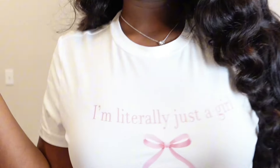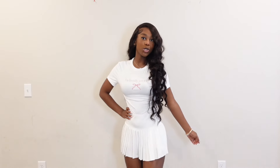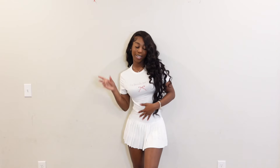This next outfit explains this whole video so perfectly. My t-shirt says 'I'm literally just a girl,' and it's so cute — it has a bow and the words are printed in pink. It just summarizes this whole lookbook because I'm just a girl. I paired it with a white mini skirt and I also purchased some ruffle slabs from Shein. I probably need to tie a little scrunchie at the back. I think this is so cute with a white bow at the back.